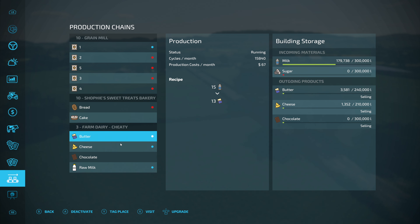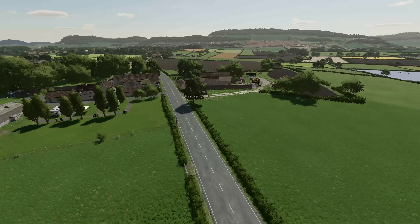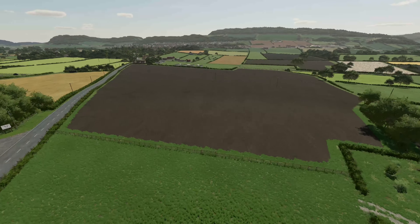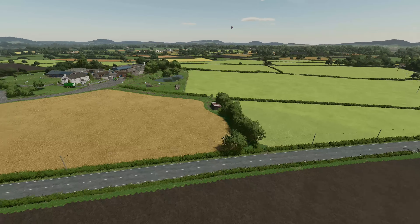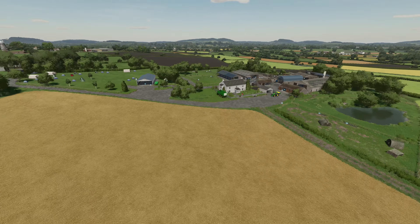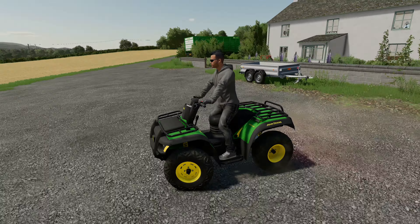Our farm dairy is actually doing just fine, but I really don't want to upgrade it just yet. It's on times half speed. We're selling butter, we're selling cheese, and we are selling raw milk — we're going to make a lot of money. But the first thing I need to do today is sort the production chains first.